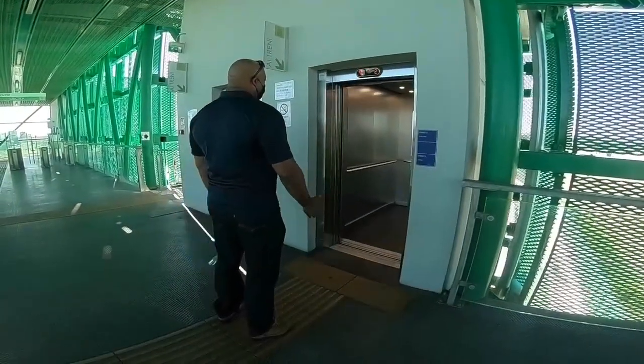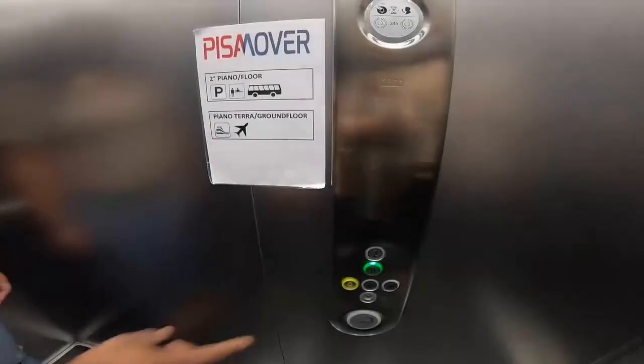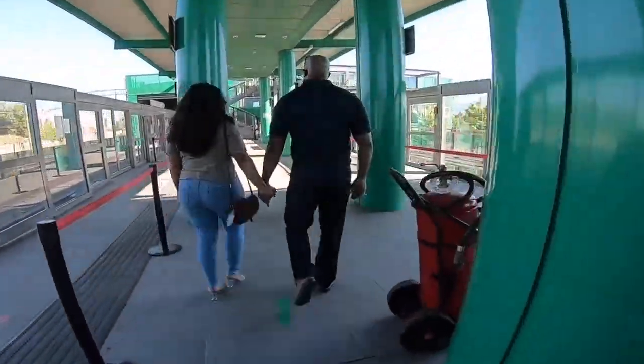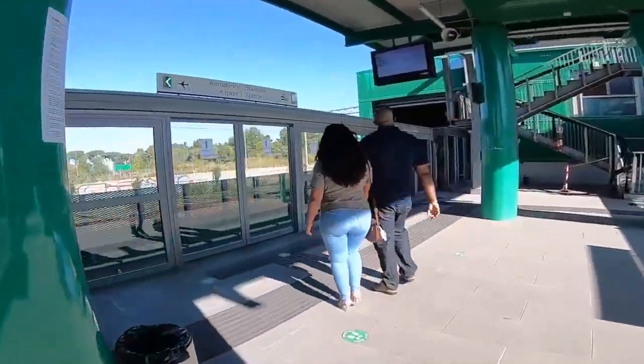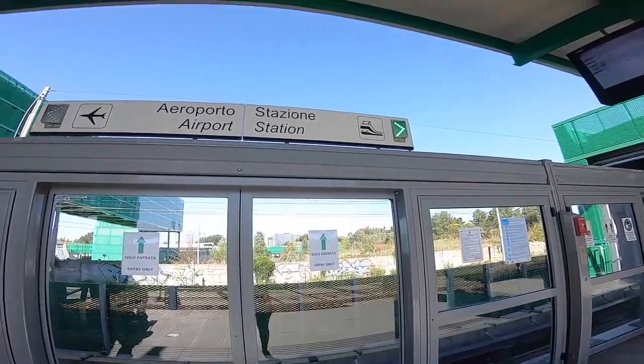Keep your tickets in a safe place as these will be your return tickets for your journey back. The elevator will take you downstairs to the Pisa Mover platform. Once off the elevator, follow the green arrows to the entrance of the Pisa Mover. Remember, the Pisa Mover goes to both the airport and the train station, so make sure the green arrow is pointing in the right direction.